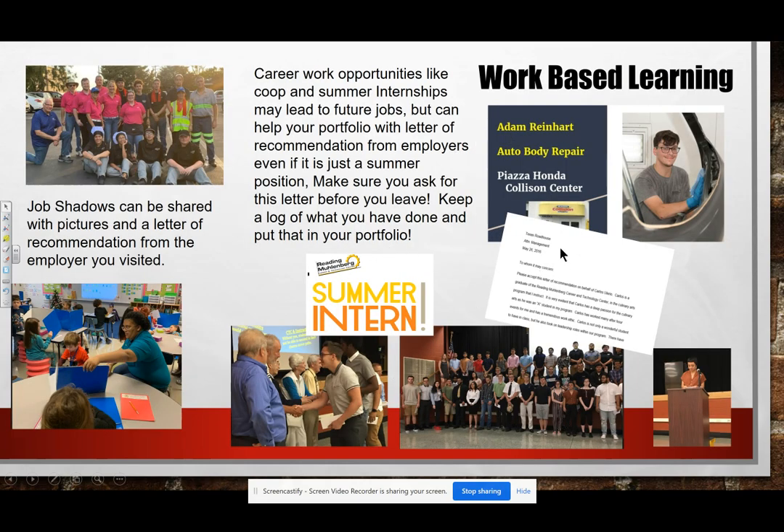And work-based learning: if you have done a job shadow, you might not get a certification or a certificate, but please take pictures. This is AAA, a Muhlenberg early childhood job shadow, and also work-based learning and summer internship — great areas to check out and put in your portfolio. The other thing I really want to highlight is a letter of recommendation. Anytime you do a job shadow or work-based learning, or even if you're just working in the regular workforce, get that letter of recommendation and stick it in that portfolio.